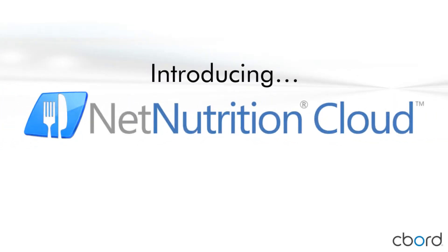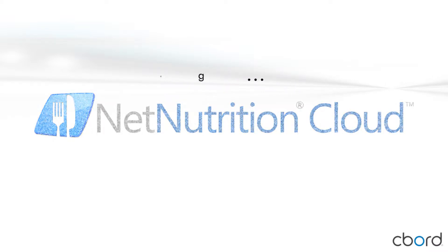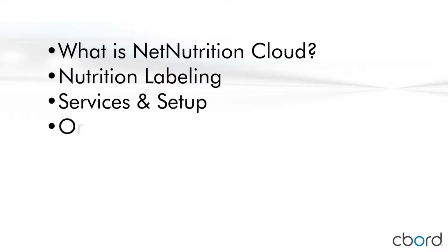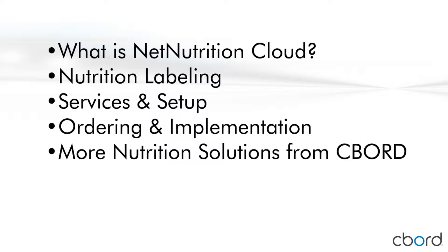Introducing Net Nutrition Cloud from Seaboard — the simple, easy, and affordable way to provide nutrition information to your customers. In this video tutorial, we will review the many great features of Net Nutrition Cloud: support for easy nutrition labeling, the services Seaboard provides to make setup easy, the simple ordering and implementation process, and other food and nutrition solutions available from Seaboard. Let's begin.